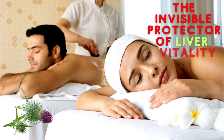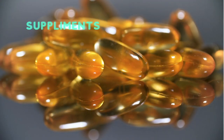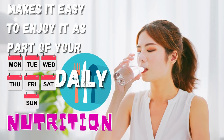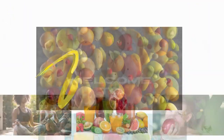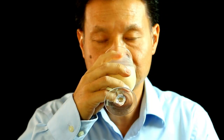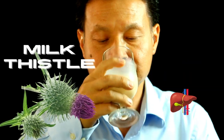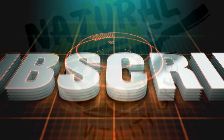The invisible protector of liver vitality, milk thistle is also available as a supplement, which makes it easy to enjoy as part of your daily nutrition. If you are just joining us for the first time, welcome to Natural Vitality Green. In today's video, we will be looking at some of the benefits of milk thistle for the liver and why you should try it. Do make sure to hit that subscribe button so you learn about our new videos.